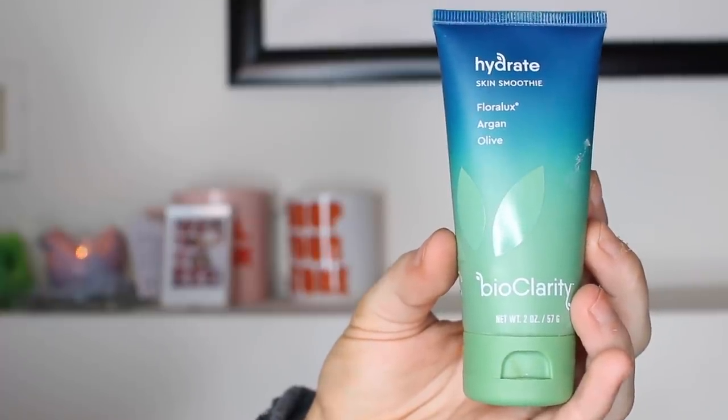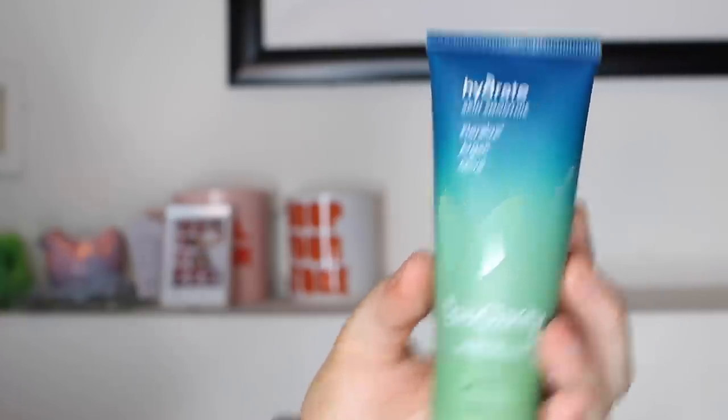Next thing I have is from BioClarity. It's the Hydrate Skin Smoothie. It has Florilux, Argan, and Olive. This is a green-based hydration gel moisturizer, basically. I love green-based products because I have a lot of redness in my skin right here. Green cancels out red, and it's amazing. I also love the facial cleanser that was in this — there's a trio line, but I'm out of that. This stuff really calms down my skin, it soothes my skin, and it's really good. I really like BioClarity — it's a really great line.